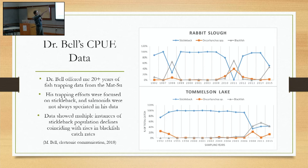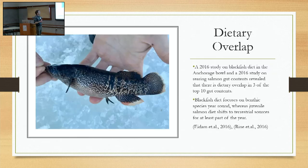On dietary overlap: a 2016 study on blackfish diet in the Anchorage bowl — in stocked lakes, so not as useful for anadromous contexts — and a 2016 study on rearing salmon gut contents in the Susitna River revealed dietary overlap in three of the top ten gut contents. But blackfish diet is pretty much focused year-round on benthic food sources, whereas juvenile salmon shift to terrestrial food sources for at least part of the year. So there's only a degree of dietary overlap between juvenile salmon and blackfish, but there is some.